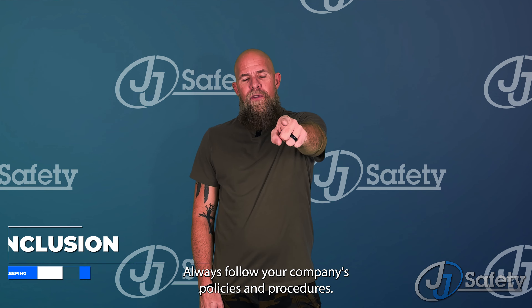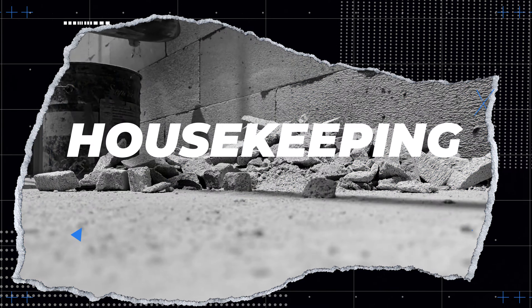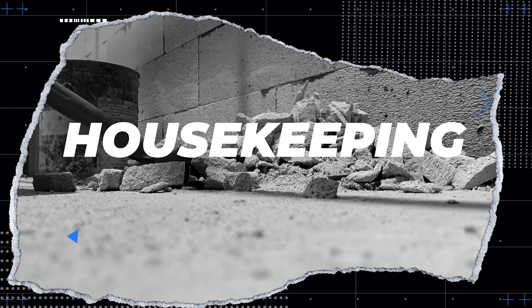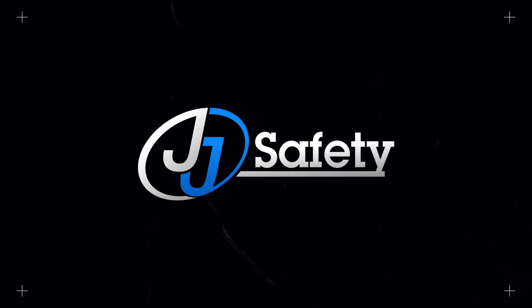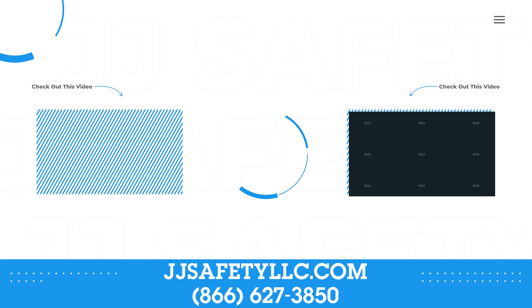Always follow your company's policies and procedures. For more information, visit us online at JJSafetyLLC.com or call us at 866-627-3850.